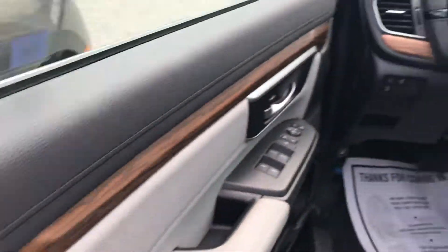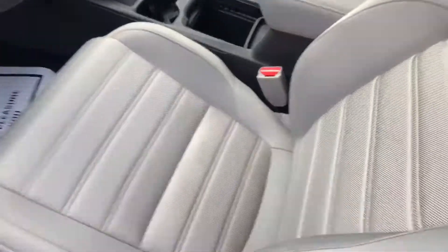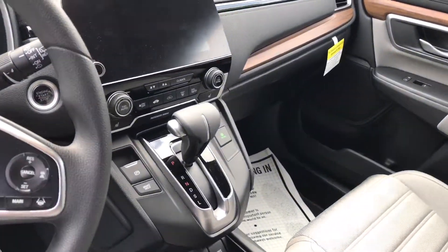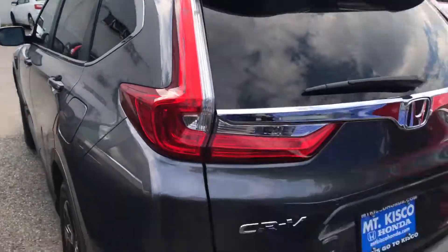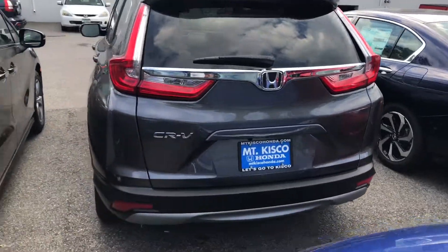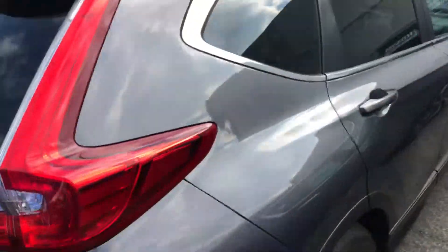You do get a nice little wood trim across the dash, and better quality interior seats, as you can see here. The emergency brake is electric. You do get a brand new 1.5 liter turbo engine. This here is Modern Steel — like I told you, we could get you whatever color you want. I definitely recommend you come on in, and I look forward to meeting you and your husband on Sunday for a test drive. Thanks.